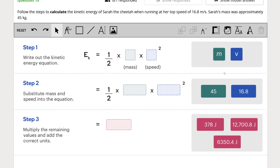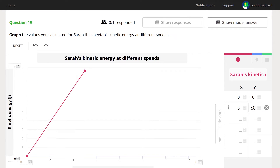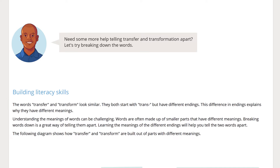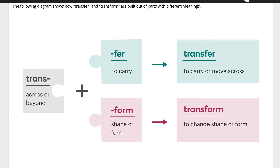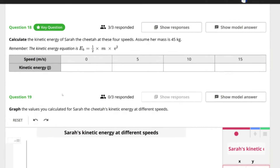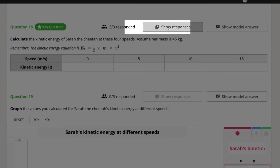Numeracy skills are integrated throughout the unit as students calculate, plot, and analyze energy data. Literacy skills are also supported throughout the unit as the meanings of words are broken down and activities support the development of new terminology, such as crossword puzzles.